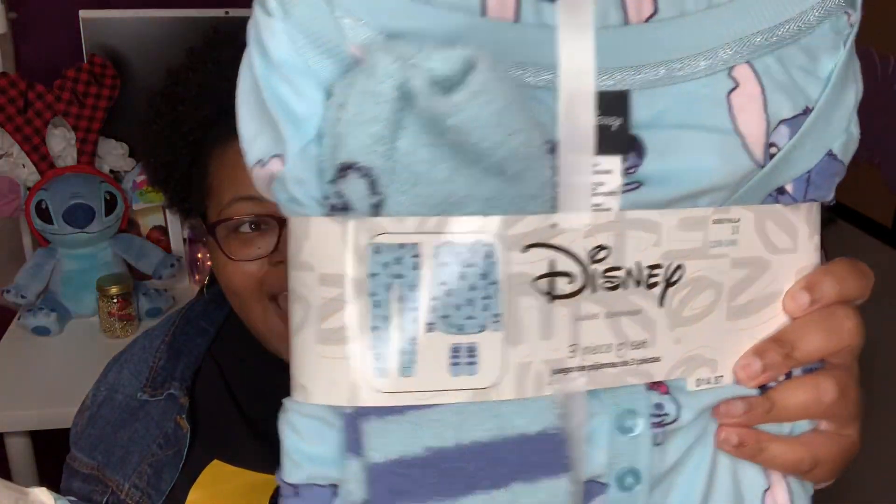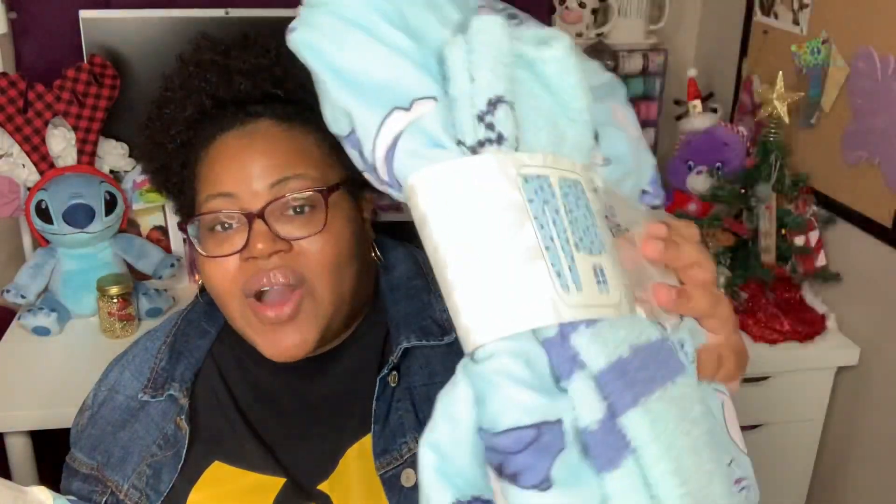They don't wear size 3X, so it'll be very big on them, but I wanted us all to have matching PJs to give them for Christmas. This is so cute — anything with the character Stitch from Lilo and Stitch, I'm going to pick up. Walmart's been getting a lot of Lilo and Stitch branded stuff lately and I'm loving it. I thought these could be our matching Christmas pajamas, but they don't have a Christmas theme — it's just Stitch. I thought this was a great deal for $14.87 to get the top, bottom, and socks.